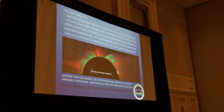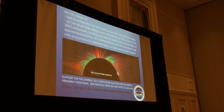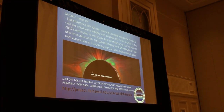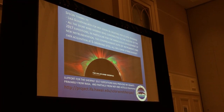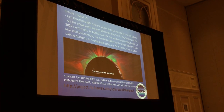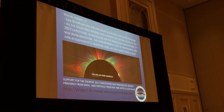In closing, I'd like to thank in particular Lika Guhathakurta for her vision in creating the NASA Eclipse program that funded our work, and all the Solar Wind Sherpas who have been working on the eclipse expeditions and contributed to the 2017 eclipse. We literally operated on a shoestring budget to make this happen. Thank you.